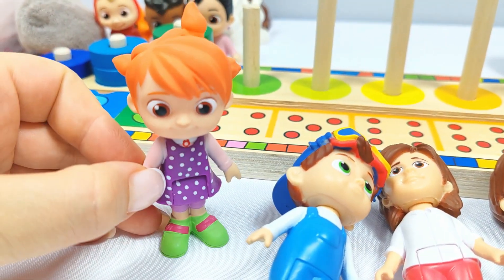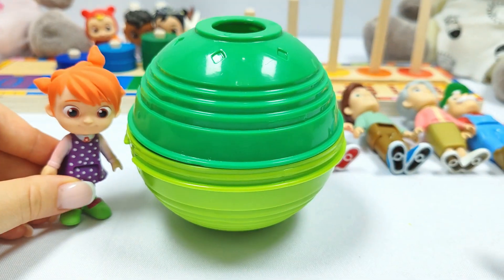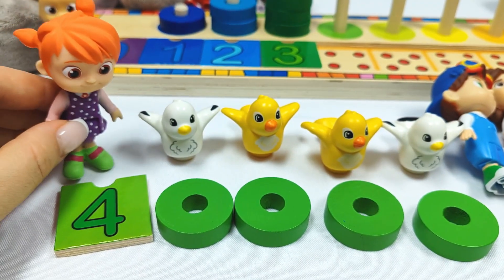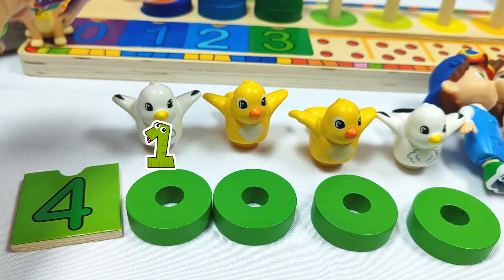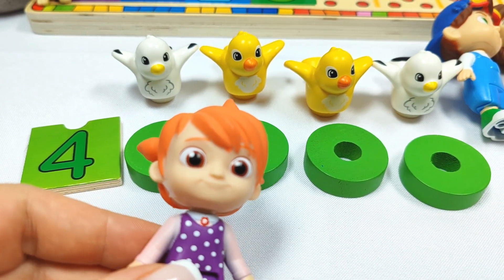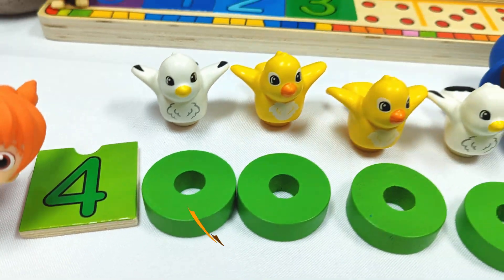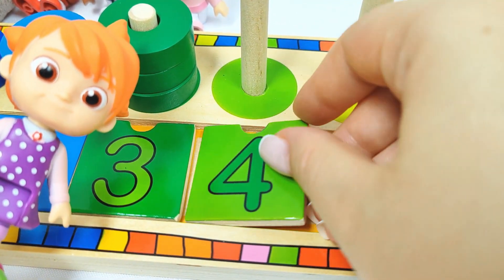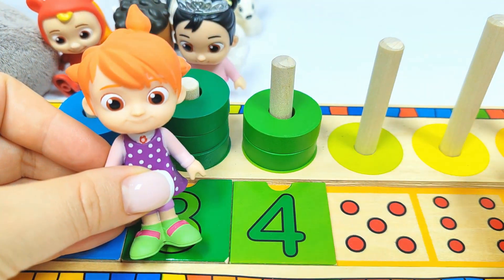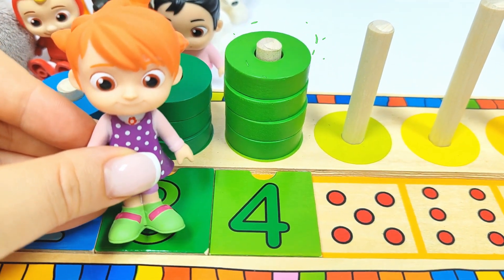And I am Yo-Yo and I need to find number four. Where could it be? Let's try this green ball. Wow, we found one, two, three, four birds. And the number four. Let's put it in its place. Number four. Let's count the rings. One, two, three, four rings. Good job, Yo-Yo.